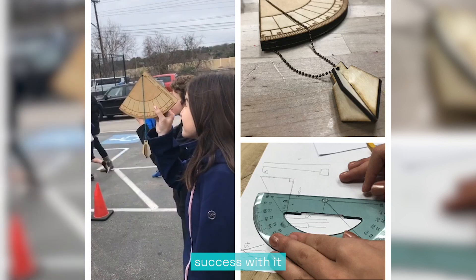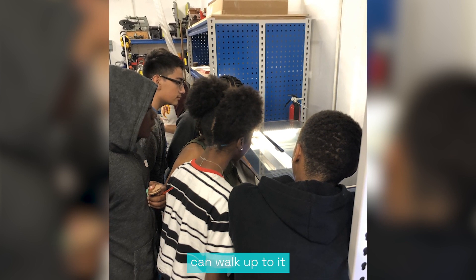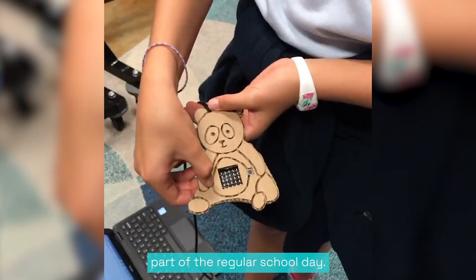We've had such success with it that we keep it relatively low so that even the youngest students, after they've been trained with good supervision, can walk up to it and feel comfortable opening up the lid and accessing it — so it's quite phenomenal that it's just become part of the regular school day.